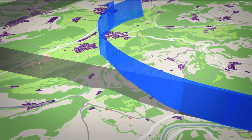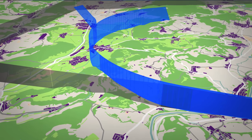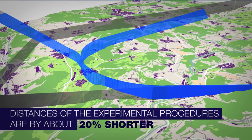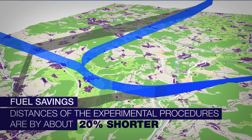Today demand is exceeding the capacity of Zurich Airport and RNP to GLS with radius-to-fix is an important means to support our efforts to increase efficiency. Furthermore, RNP to GLS with radius-to-fix has the potential to better adapt approach procedures to the geographic situation of Zurich Airport. In addition, the distances of the experimental procedures are about 20% shorter than the published ones, which translates into fuel savings.